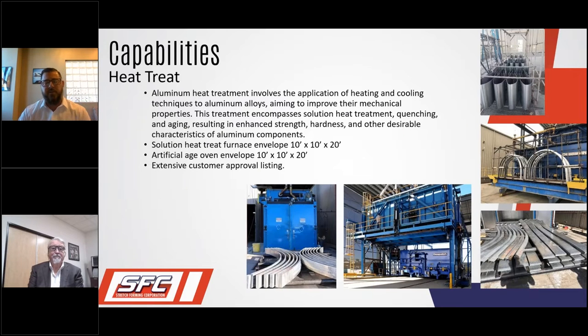Our heat treating capabilities are really important to SFC because they're an integral part of the metal forming process. We can solution heat treat up to 10 foot by 10 foot by 20 foot, and artificial age the same envelope. We have an extensive customer approval listing along with the Nadcap approval for heat treat as well.